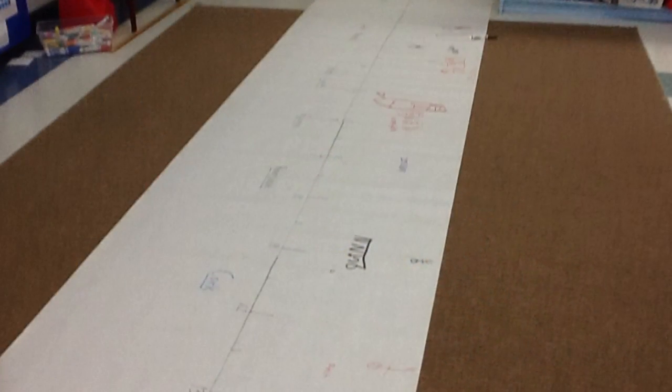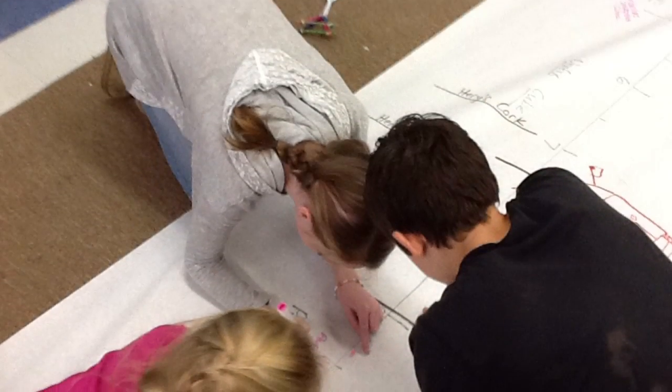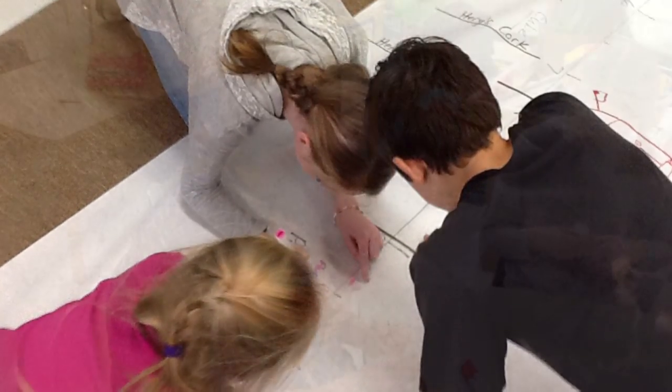Building, measuring, testing, recording — there was a lot of action going on in art class.